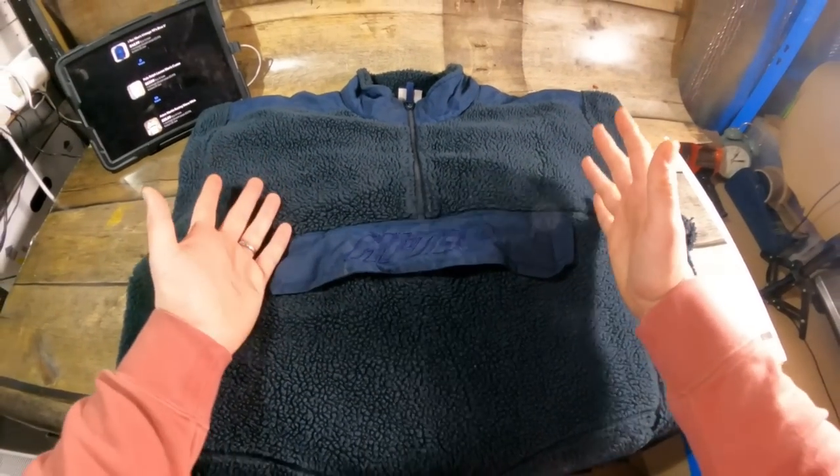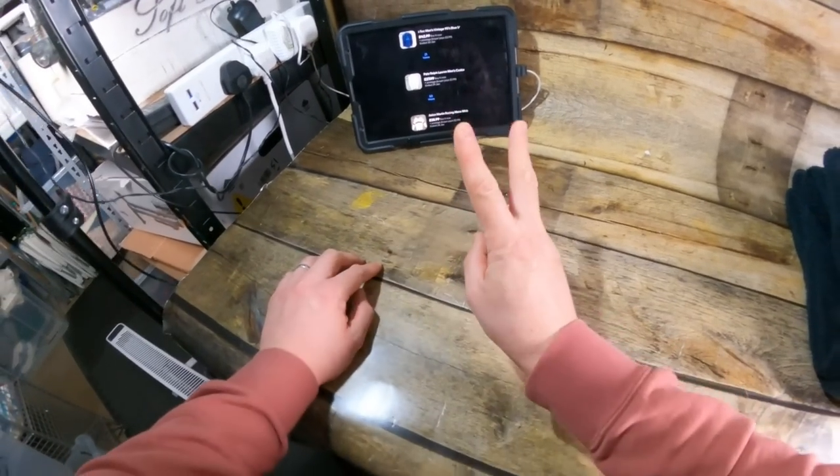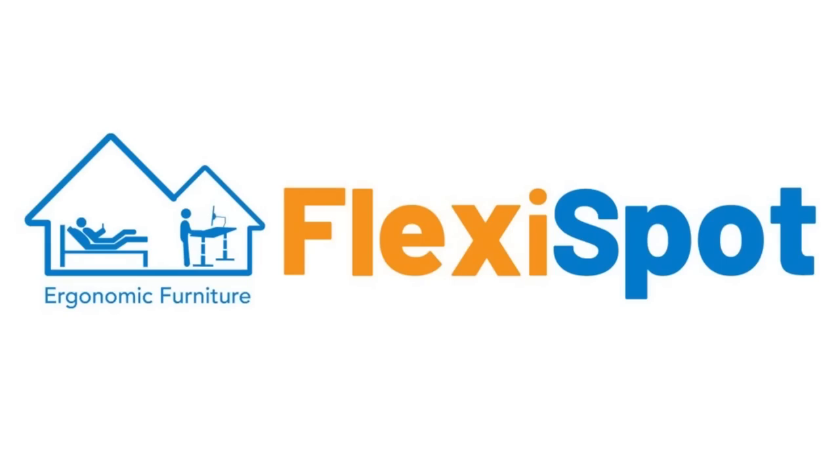We're going to Depop now — two Depop orders, one going to Australia. But before we continue, today's video is sponsored by Flexispot and their Flexispot standing desk E8.